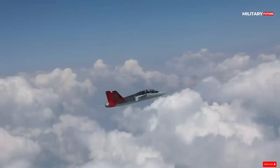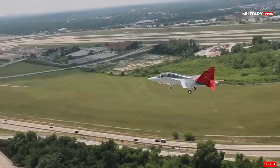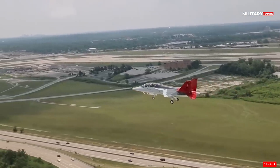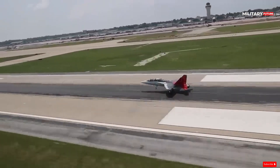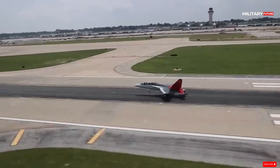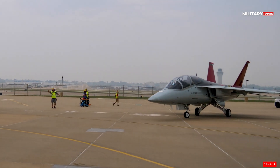The air superiority fighter is emerging as a new specialised role with supreme speed, manoeuvrability, and air-to-air weapon systems, able to hold its own against all other fighters and establish its dominance in the skies above the battlefield.